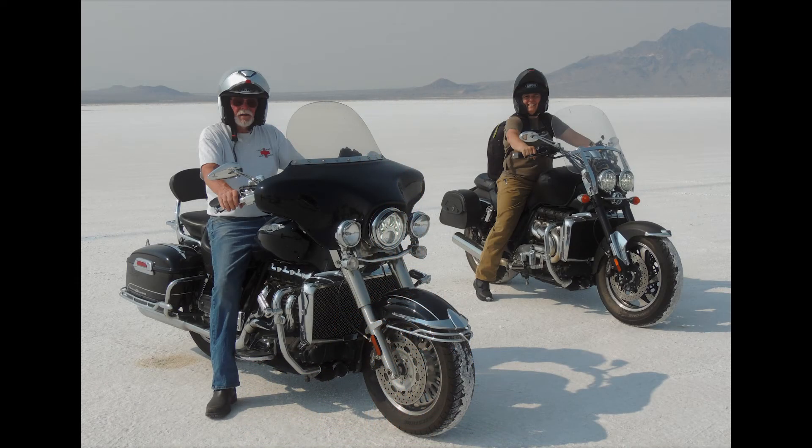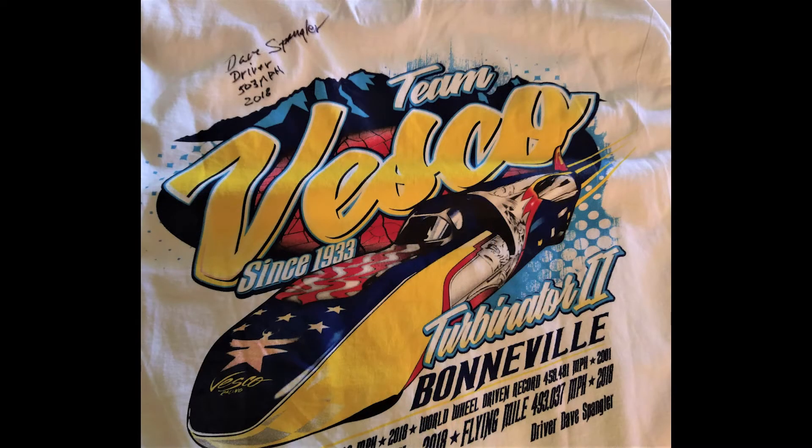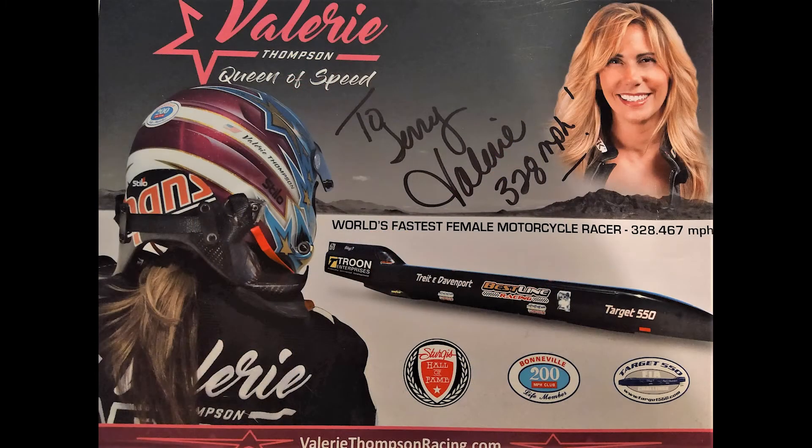We met some old friends and we met some new friends, and we met some famous people while we were out here. We got to briefly talk to Wayne Carini from Chasing Classic Cars. There's Dave Spangler, pilot of the Turbinator and Turbinator 2 — Dave was very gracious with his time and even signed a t-shirt for me. Thanks Dave. Then there's Valerie Thompson, the world's fastest woman at 328 miles an hour — that's pretty dang fast.